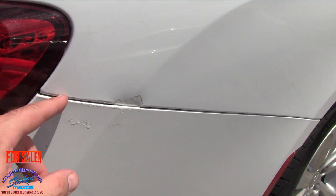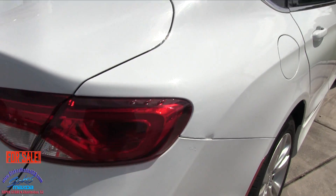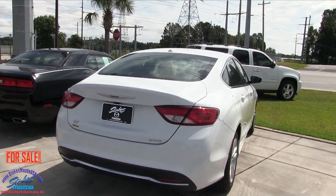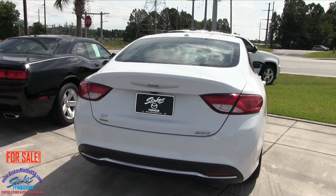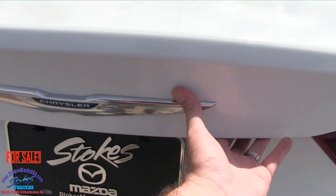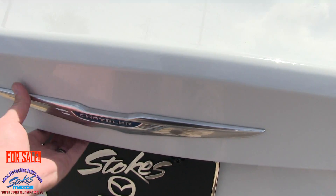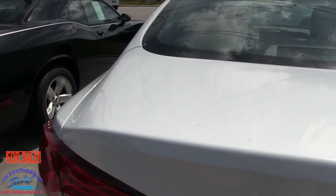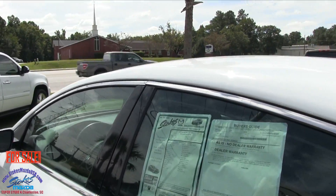Got a little bump going on right here with some touch-up paint. Pretty decent sized sedan though — it's got some room in it. Backup camera. Let's see if there's a button back here to open the trunk. We'll get to that in just a minute from the inside.